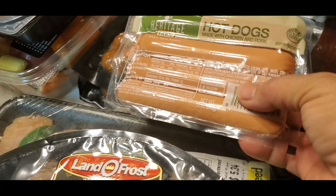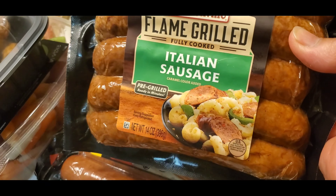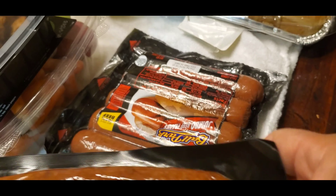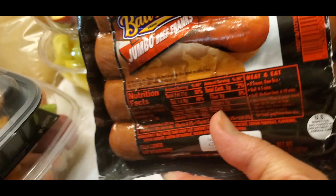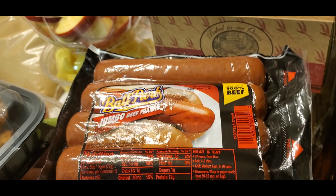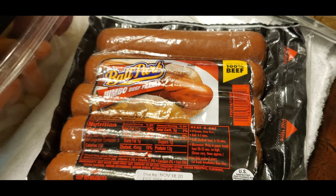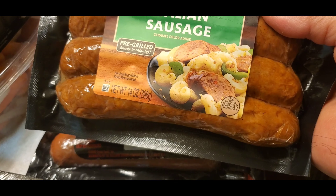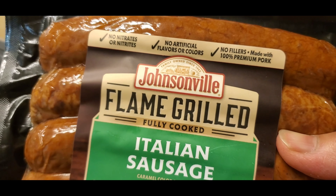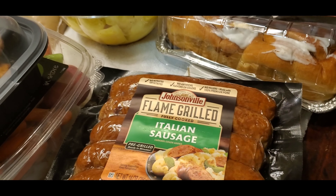So we have hot dogs from Heritage Farm, Italian sausage — I like this one, I tried it last week, I have two of these. And the other one is a different name: Ballpark jumbo beef franks. I like this one because it's beef. I tried this last week too — two packs. This one is fully cooked.